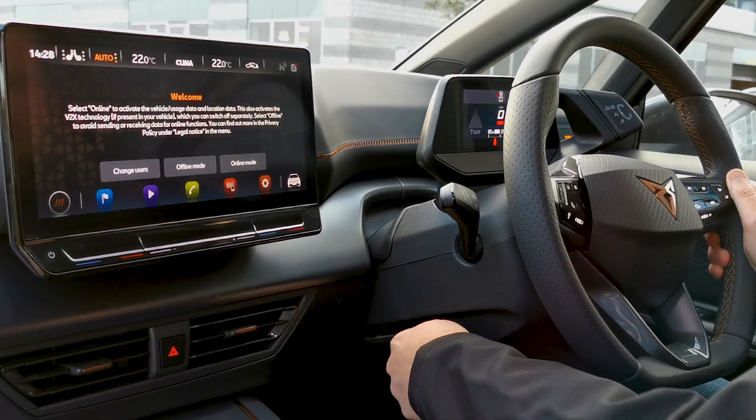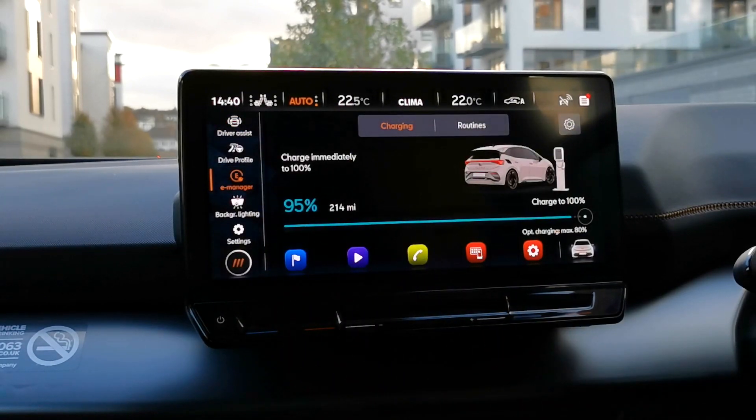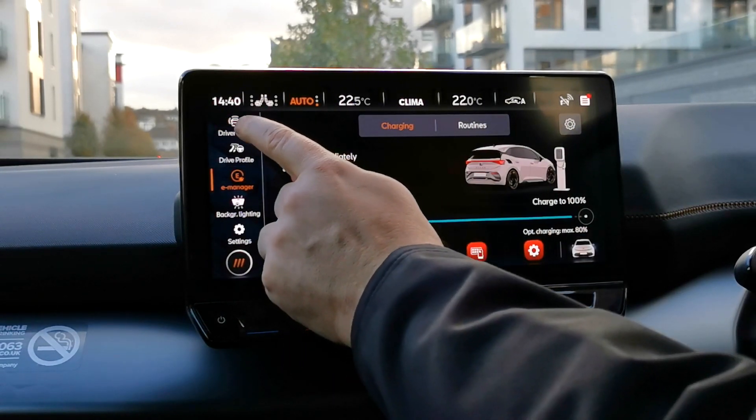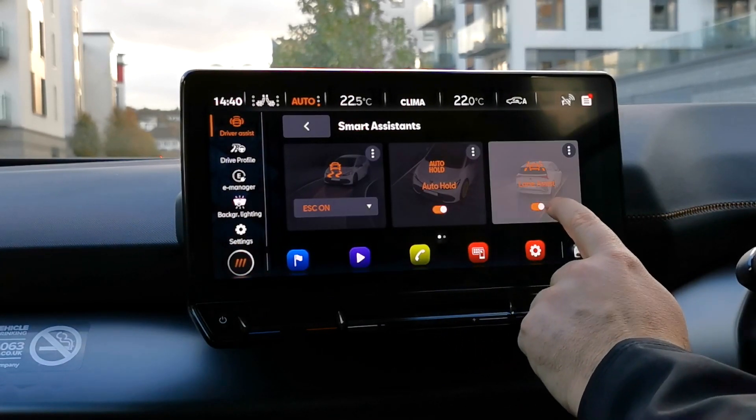Once you have set your driving position, you can prepare your journey via the infotainment screen. Here you will find a wide range of applications that will make your driving experience both enjoyable and stress-free.